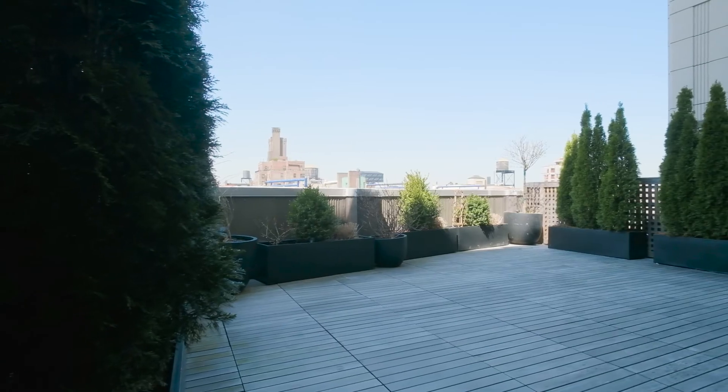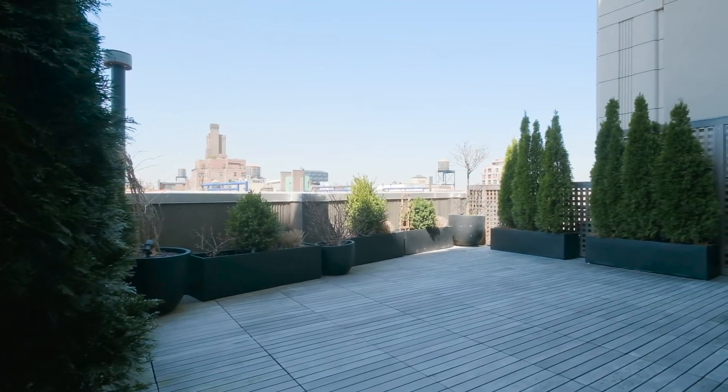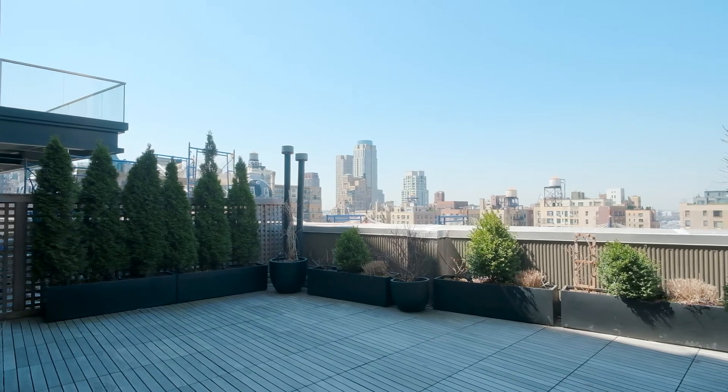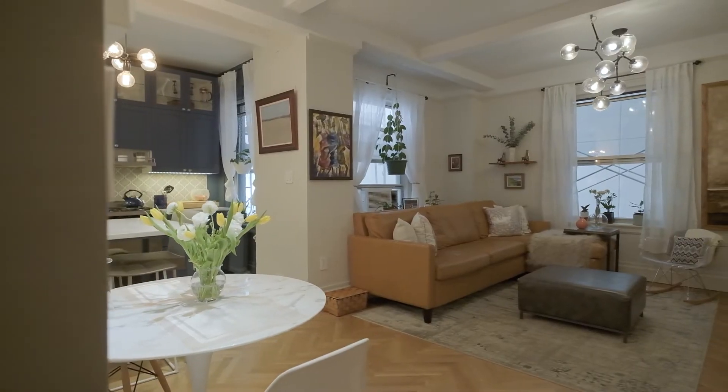And if you need an escape, there is a beautiful renovated rooftop. This tranquil home just feels so good.